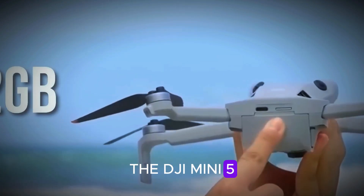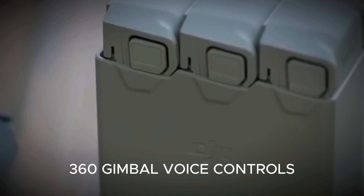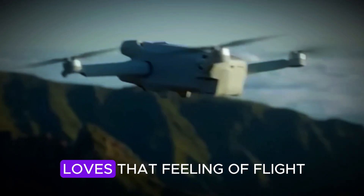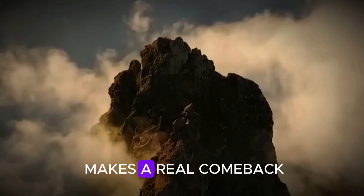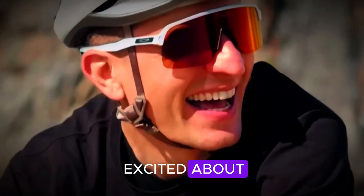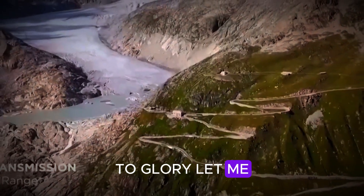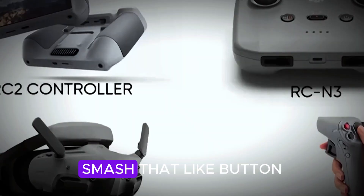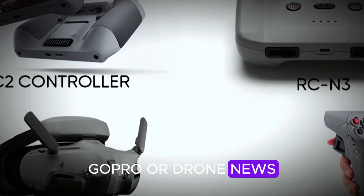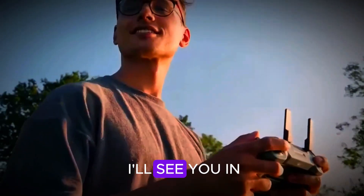So there you have it — the DJI Mini 5 Pro is shaping up to be a game-changer: longer flight times, a 1-inch sensor, 360 gimbal, voice controls. This might be the ultimate drone for creators, travelers, and anyone who just loves that feeling of flight. And if GoPro makes a real comeback, 2025 could be an epic year for content creators. What are you most excited about — the 360 camera movement, the insane battery life, or GoPro's potential return to glory? Let me know in the comments. Smash that like button, subscribe so you don't miss any DJI, GoPro, or drone news, and check out these videos on screen for more deep dives into upcoming drone tech. Thanks for watching, and I'll see you in the next one!